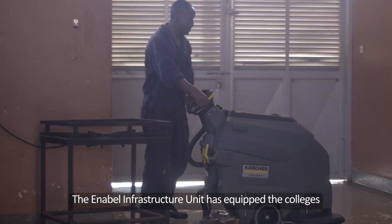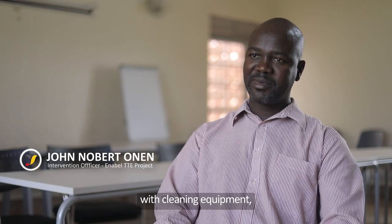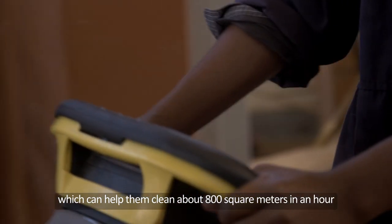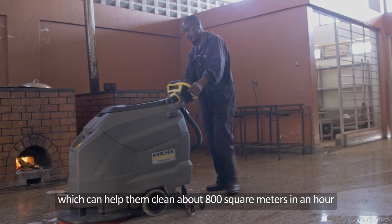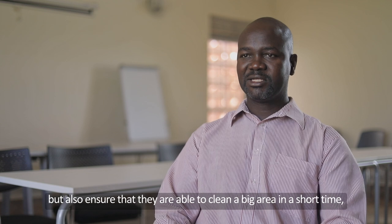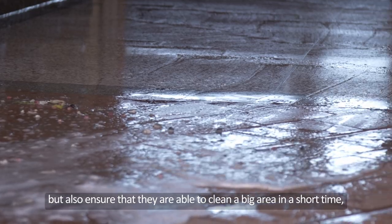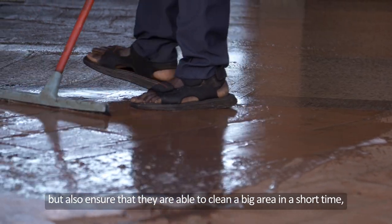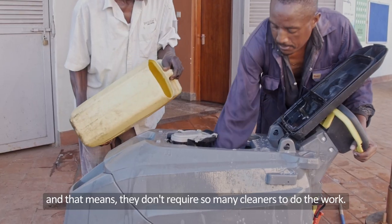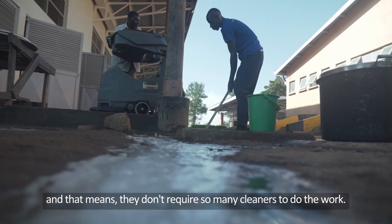The infrastructure unit has equipped the colleges with some cleaning equipment, where they can actually clean about 800 square meters in an hour. This has improved how they can keep the place clean, and ensures they can clean a very large area in just a few hours. That means they may not need to employ so many cleaners, and this tool can support them to carry on their maintenance well.